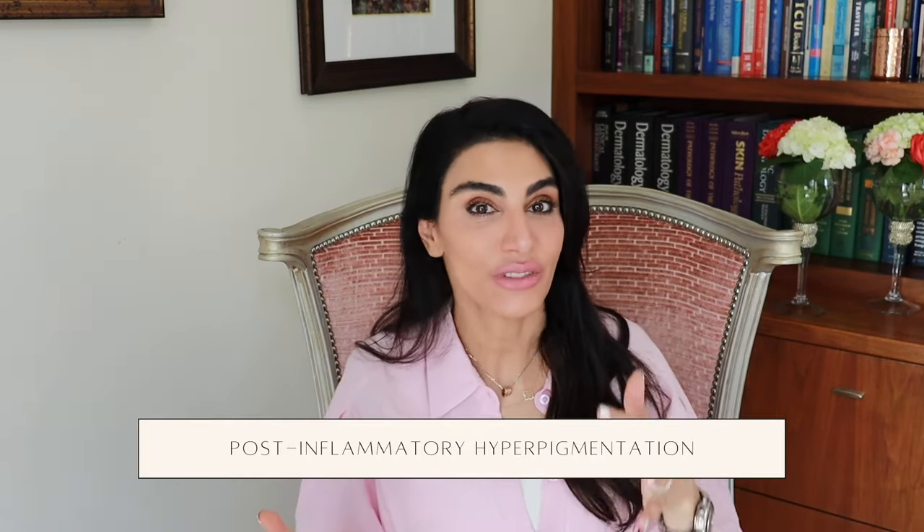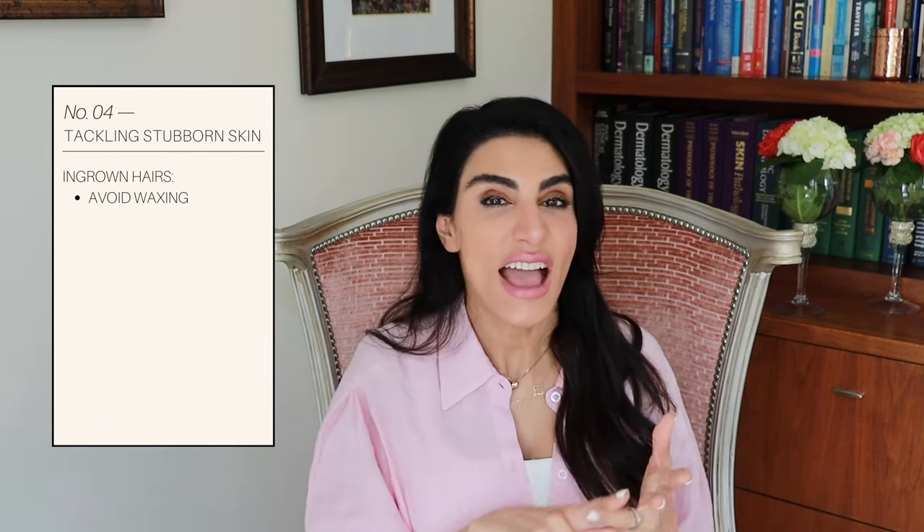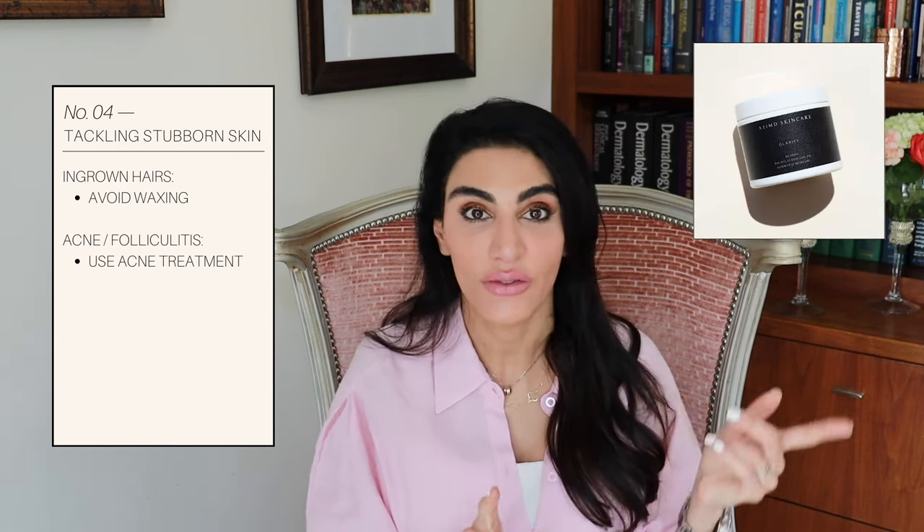A lot of people can also get breakouts in that area. Sometimes you get yeast or bacteria that get into the pores and cause folliculitis — these are more like little bumps that come up. You can also get ingrown hairs that leave behind a brown dark stain. This is post-inflammatory hyperpigmentation in darker skin tones. Anytime you have a disruption in your skin, whether from a rash, fungus, or irritation, your skin reacts by overproducing melanin. So it's really important to treat the root cause. If it's ingrown hairs, make sure you're not waxing and you're treating them. If it's acne or folliculitis, use an acne treatment like Clarify pads, or talk to your doctor about medications if it's really severe.